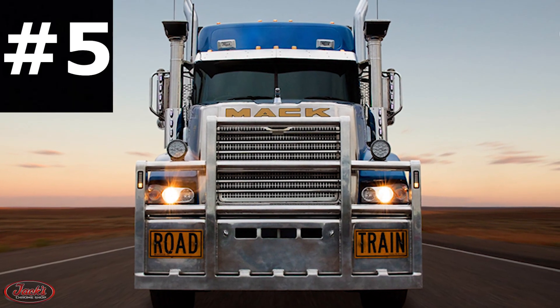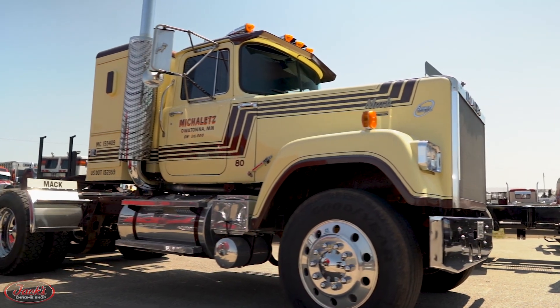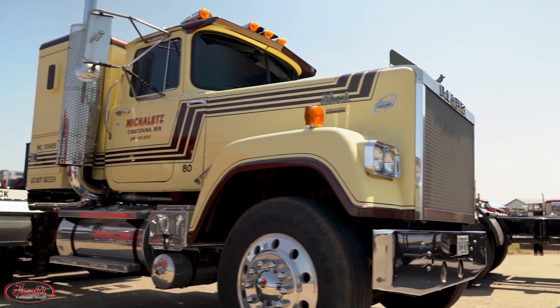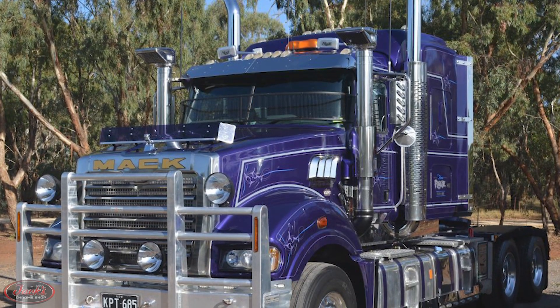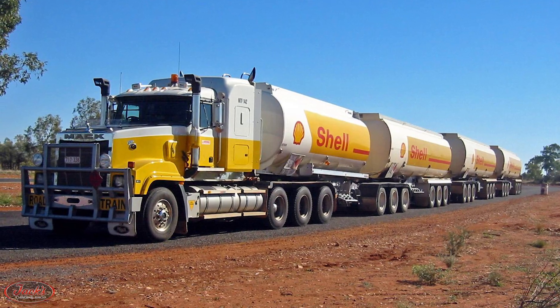5. Speaking of Mack Trucks Australia, although the original Superliners ceased production in the U.S. in 1993, Mack Trucks Australia actually still manufactures the truck as a light-duty version of the Mack Titan.